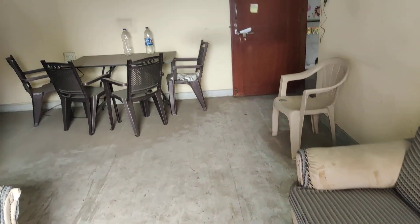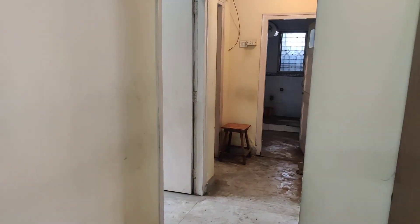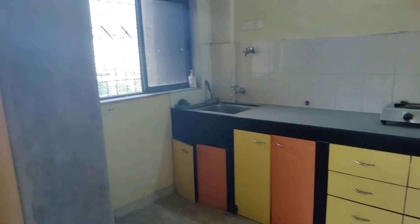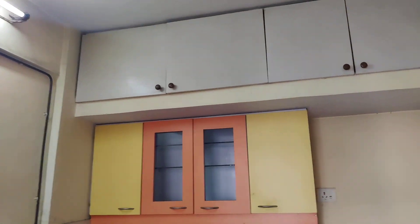Sofa set, dining table, TV unit is there. Also having the proper modular kitchen with the pipeline gas. Also there is proper storage for keeping the stores.